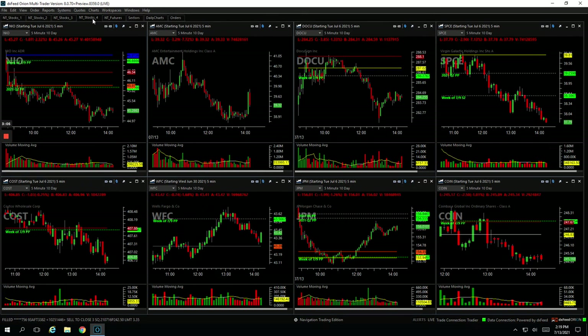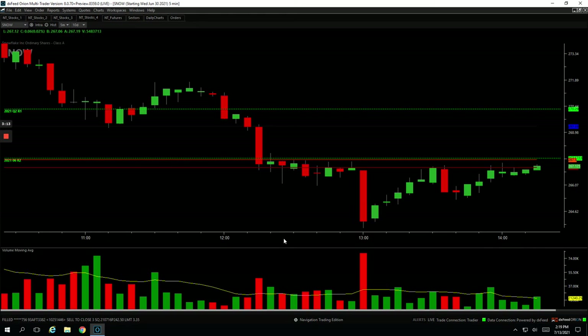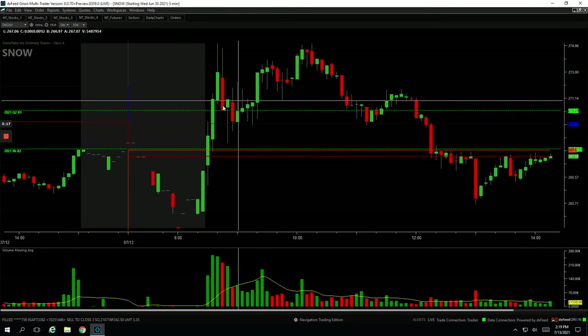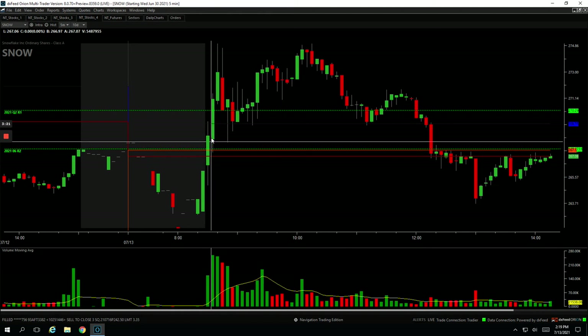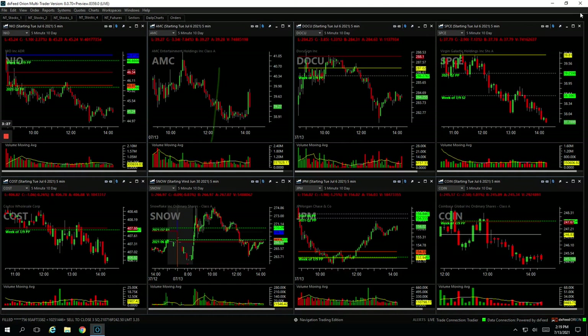Snow — I don't trade this one too often, but one of our fellow trade hackers in the room pointed it out. It had a nice big volume spike, and when Snow pulled back a little bit I caught that move higher. Very small position, but booked a quick $150 and got out.